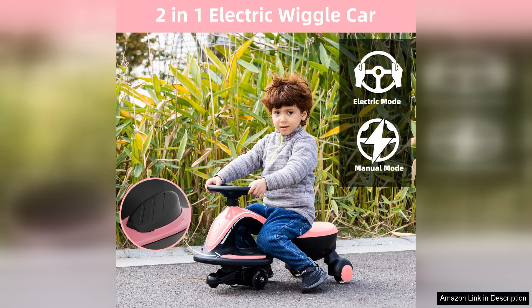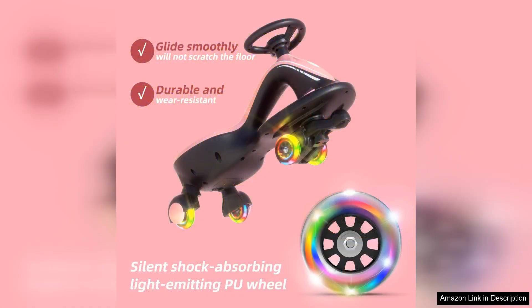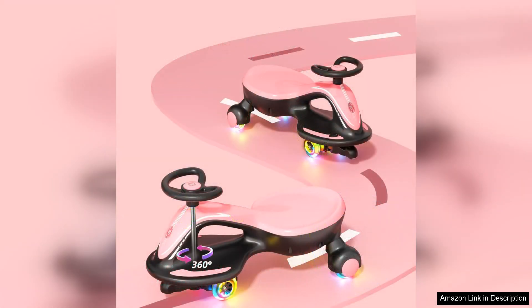One of the standout features of the XJD Wiggle Car is its sleek, ergonomic design. The vibrant colors and smooth curves attract kids instantly, making it visually appealing. The toy operates without batteries or pedals, utilizing a simple wiggling motion to propel forward, allowing children to engage their core muscles while having a blast.